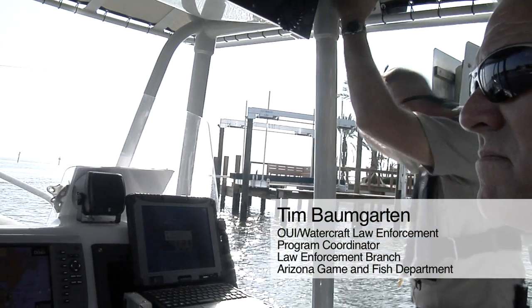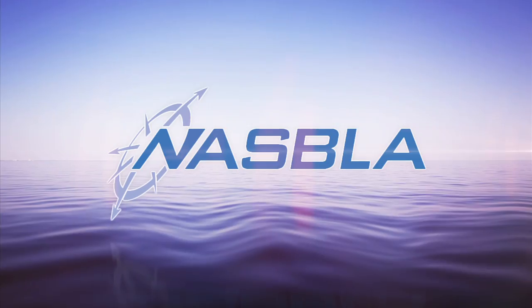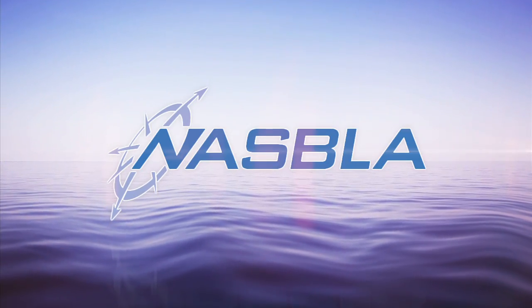These people are personally and professionally motivated to create a better recreational environment for boaters across the United States. We're going to be working real hard to get officers trained on how to administer and evaluate these field sobriety tests. And that's what our role in the Boating Safety Program really is — it's all about trying to save lives.